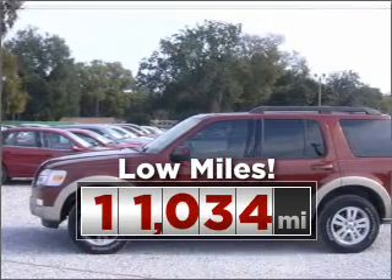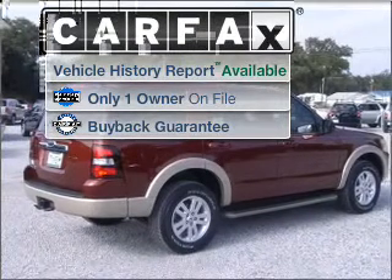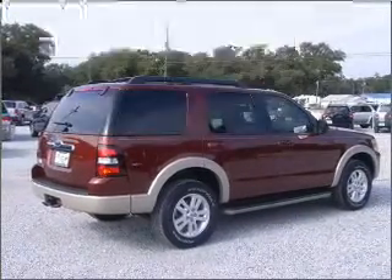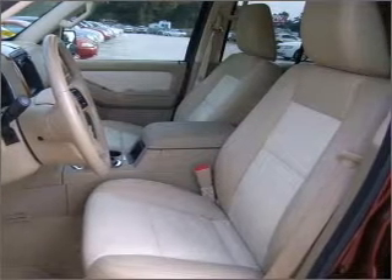Cruise around with peace of mind in this vehicle, which features low mileage. A Carfax report can help you check for costly hidden problems. Buy with confidence — this car qualifies for the Carfax buyback guarantee.